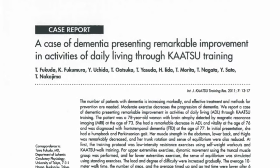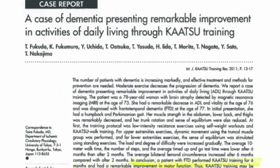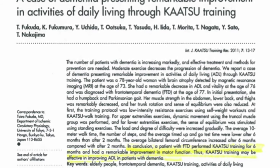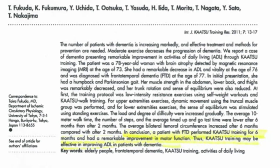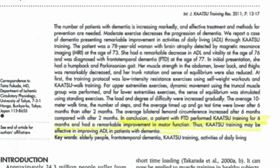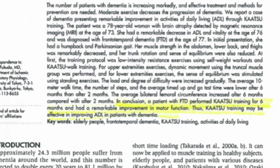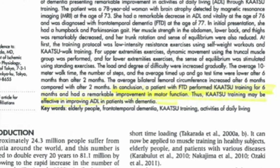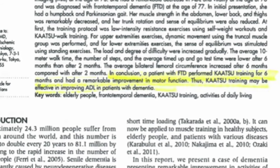Finally, this last research article is a case of dementia presenting remarkable improvement in activities of daily living through katsu training. A patient with dementia using katsu training for six months had remarkable improvements in motor function. They think that katsu training may be an effective method for improving ADL in patients with dementia, supporting the notion that applying low loads of katsu can improve blood flow through the brain and possibly reduce the effects of debilitating cognitive diseases.